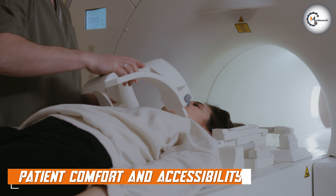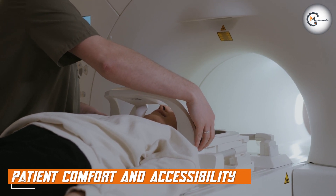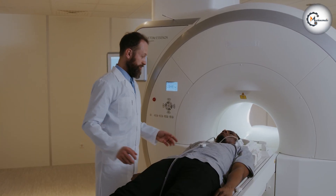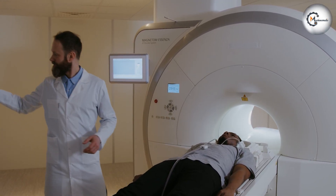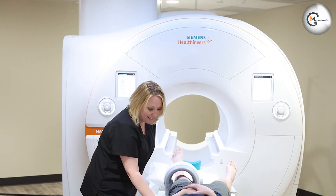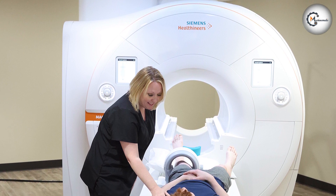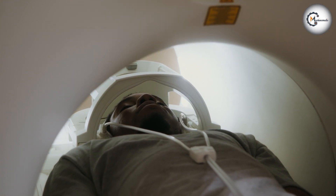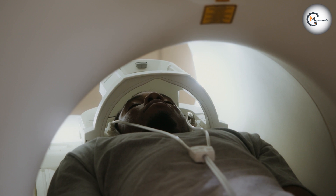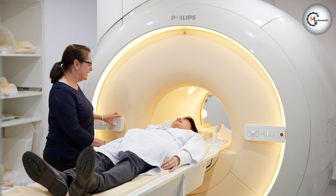Patient comfort and accessibility are crucial considerations in MRI imaging. Standard MRI machines, while effective in providing diagnostic images, may pose challenges for patients with claustrophobia or larger body sizes. The narrower bore can cause discomfort and anxiety, leading to suboptimal imaging results. On the other hand, wide-bore MRI machines offer a more comfortable experience. The larger bore size provides a sense of openness, helping alleviate claustrophobic feelings and accommodating patients of various body sizes.